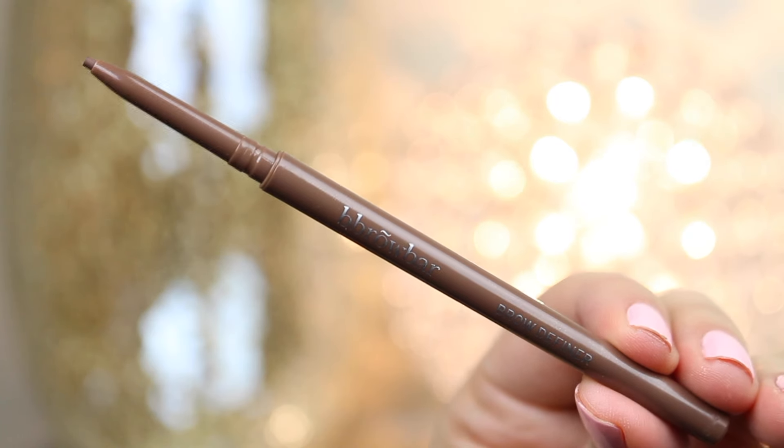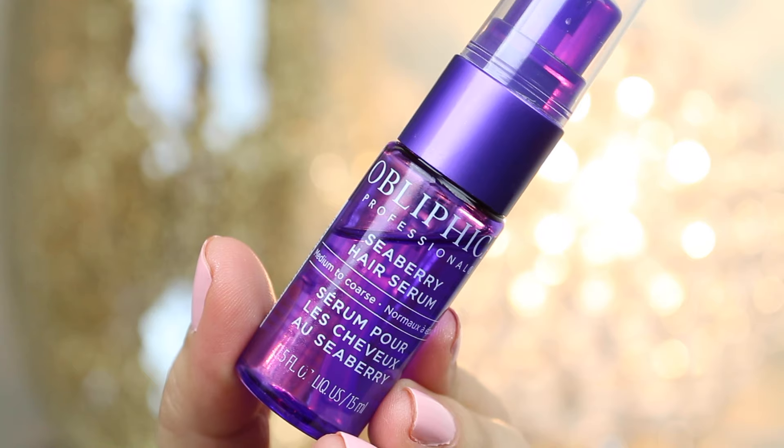I also got a brow definer — a brow pencil from a company called Brow Bar. Unfortunately in my Birchbox this time everything is a little bit sticky; something leaked a little bit. I know my Ipsy had a lot of plastic around everything — I wonder if Birchbox needs to do that. I also got another hair product from Obliphica Professional — this is a Seaberry Serum for medium to coarse hair. It revives damaged colored hair. Oh, it was open a little bit — maybe this is the culprit! But it smells really nice. You just put a couple drops in your hand and work it through your wet hair after the shower and style as usual.